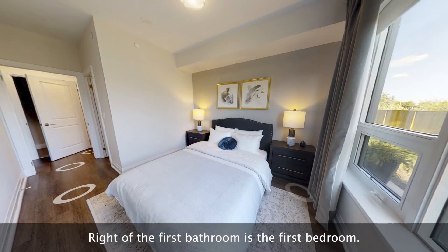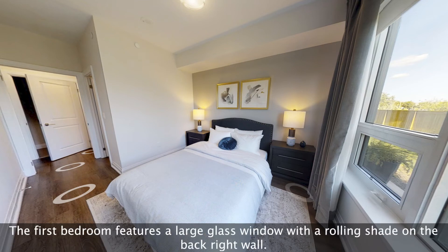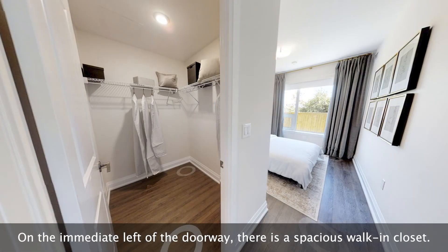Right of the first bathroom is the first bedroom. The first bedroom features a large glass window with a rolling shade on the back right wall. On the immediate left of the doorway, there is a spacious walk-in closet.